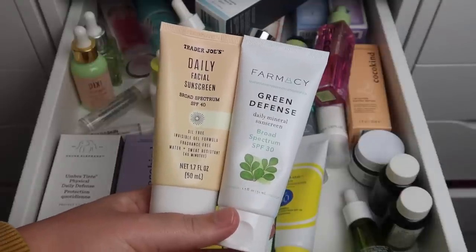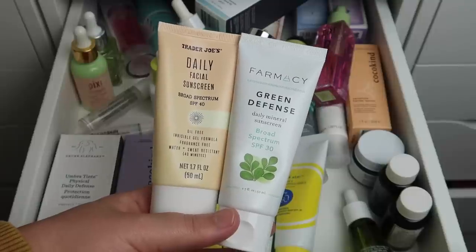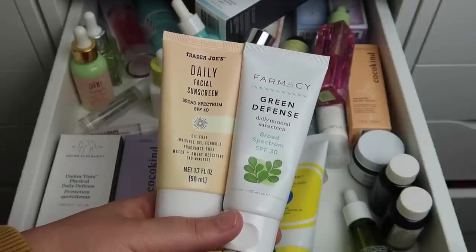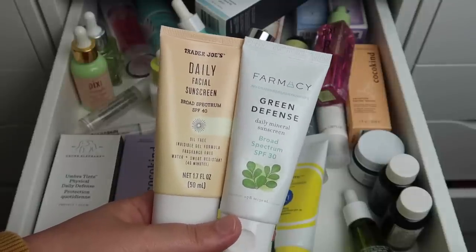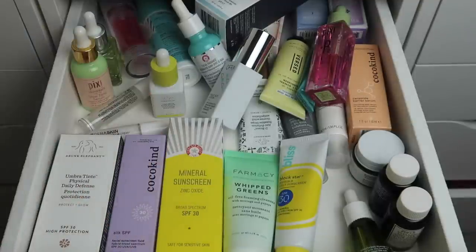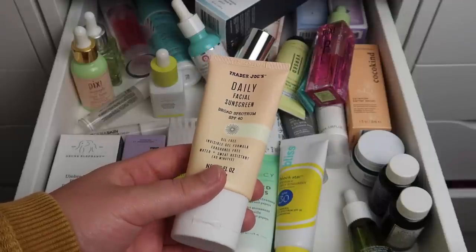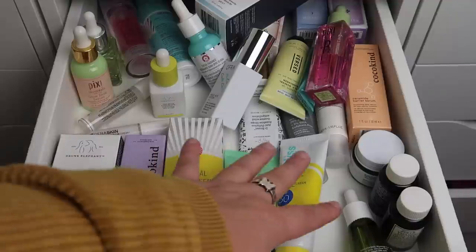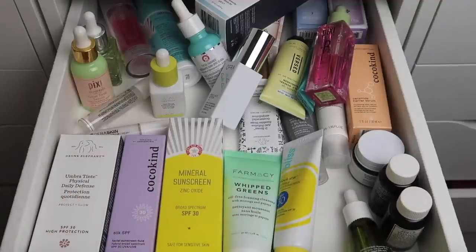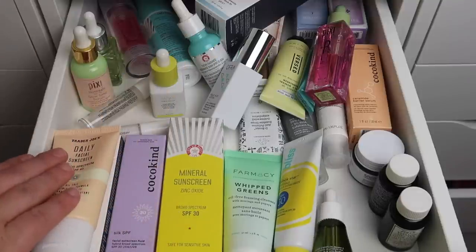These are the two SPFs I currently have open: the Trader Joe's Daily Facial Sunscreen and the Pharmacy Green Defense Daily Mineral Sunscreen. The Pharmacy one is actually expired — it expired in October and is almost empty — so I'll declutter that. I'll keep the Trader Joe's one since it's good until May 2024. I'm for sure keeping the Drunk Elephant Umbra Tint Physical Daily Defense SPF 30 sunscreen — I'll definitely keep both of those.